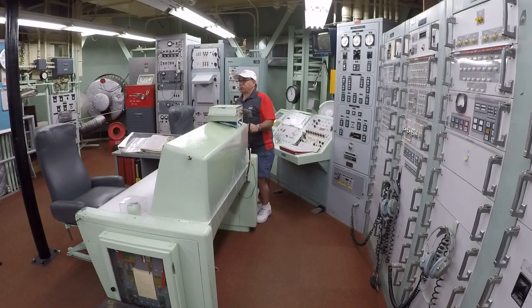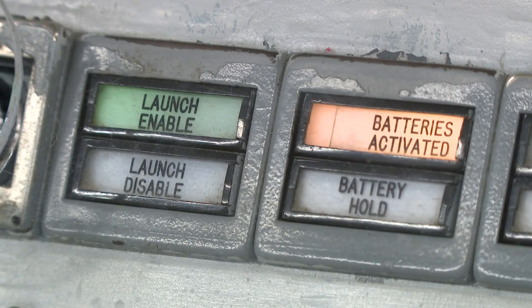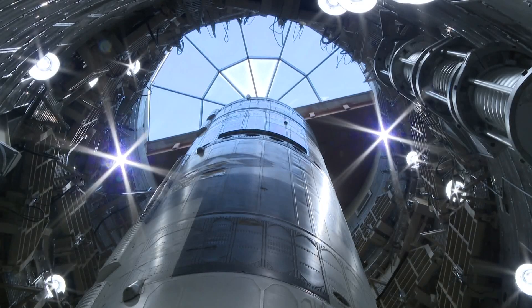That's an emergency action message. Unfortunately, today for us, this is the real deal. We've been ordered to launch this missile.